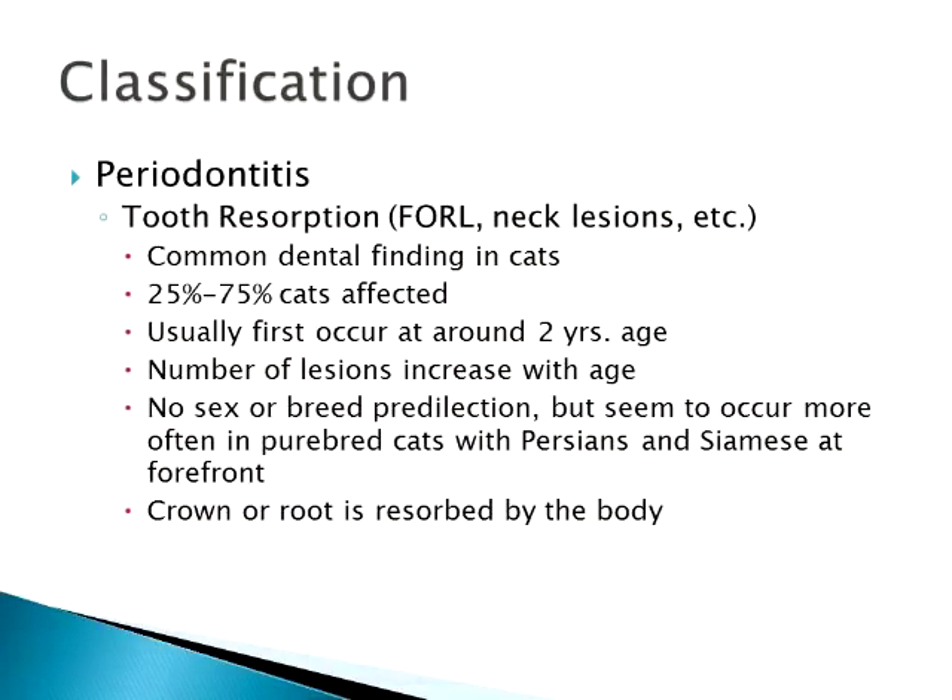Tooth resorptions, also called feline oral resorptive lesions or neck lesions, are a fairly common finding in cats. Studies have shown 25 to 75% of cats are affected. It usually occurs after about two years of age, and as cats get older and already have tooth resorptions, they're likely to get more. There's no real breed, sex, or age predilection, though Persians and Siamese seem to have worse problems. It can range from slight crown erosion to the whole tooth — root and crown — being completely resorbed by the body.